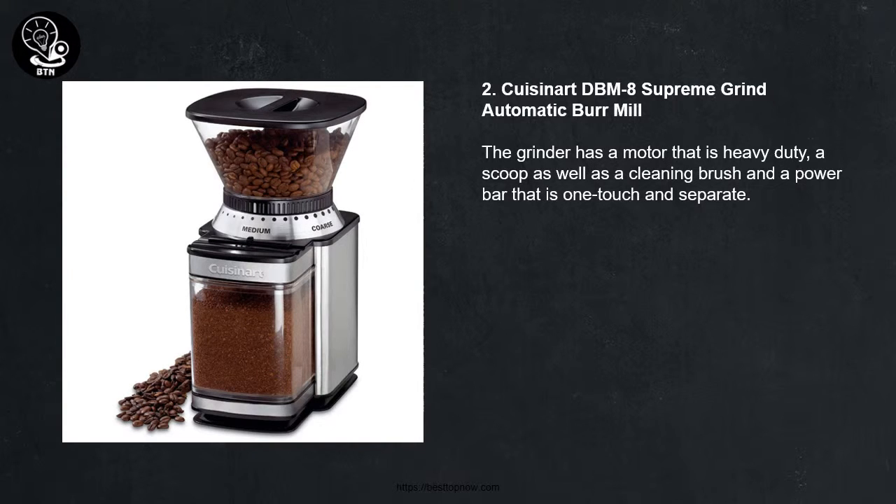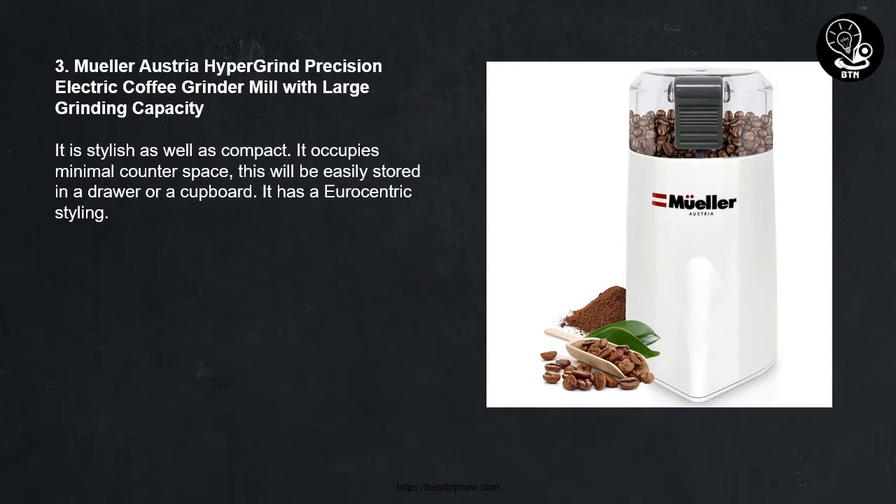Number Two: Cuisinart DBM8 Supreme Grind Automatic Burr Mill. The grinder has a heavy-duty motor, a scoop as well as a cleaning brush, and a one-touch power bar that is separate.